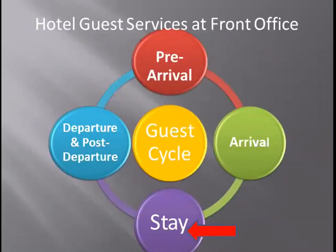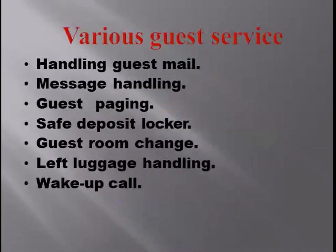The hotel guest cycle has four stages: pre-arrival, arrival, stay, departure, and post-departure. All guest services come in the stay stage. The various guest services are handling guest mail, message handling, guest paging, safe deposit locker, guest room change, left luggage handling, and wake-up call.